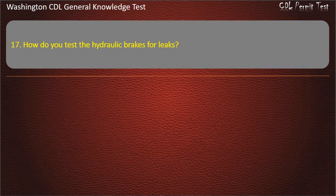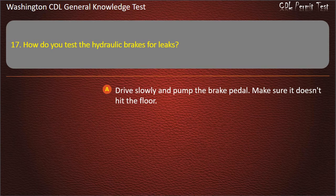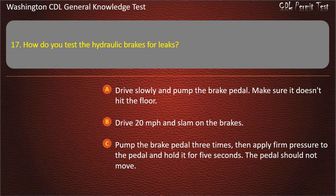Question 17. How do you test the hydraulic brakes for leaks? Drive slowly and pump the brake pedal, make sure it doesn't hit the floor. Drive 20 mph and slam on the brakes. Pump the brake pedal 3 times, then apply firm pressure and hold it for 5 seconds — the pedal should not move. Answer: Pump the brake pedal 3 times, then apply firm pressure and hold it for 5 seconds — the pedal should not move.